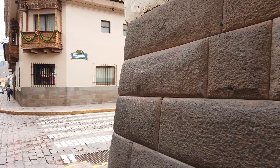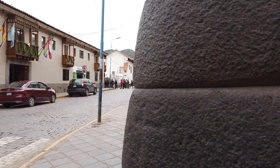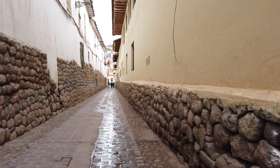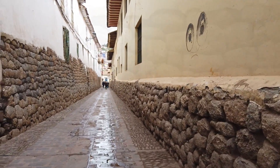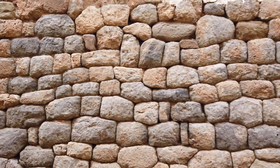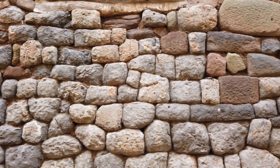What's also intriguing about these ancient works is that in general the corners are curved. Why that is, I don't really know, but it's a common thing when you look at the ancient constructions. And now this, in contrast, is Inca work. As you can see, it's not very tight-fitting — there is some mortar or clay used as mortar.